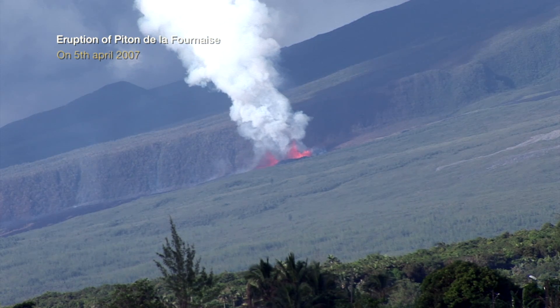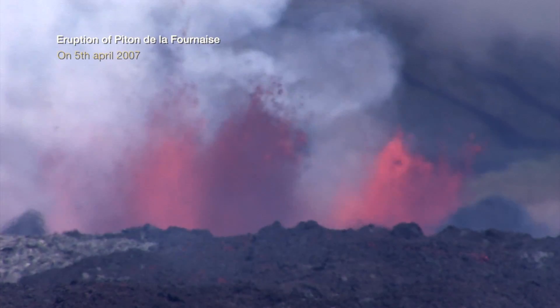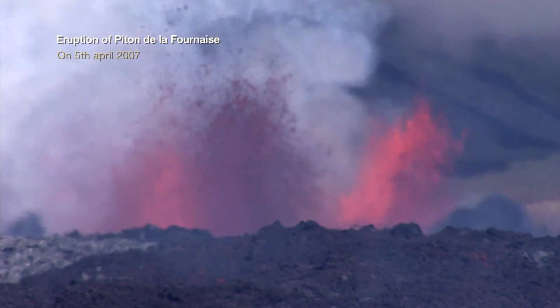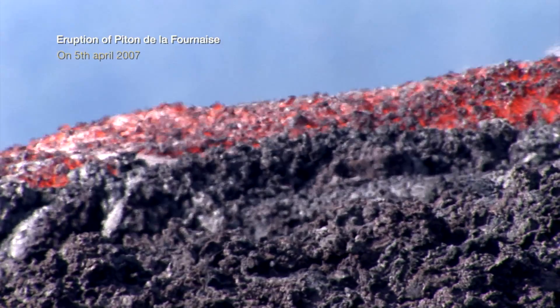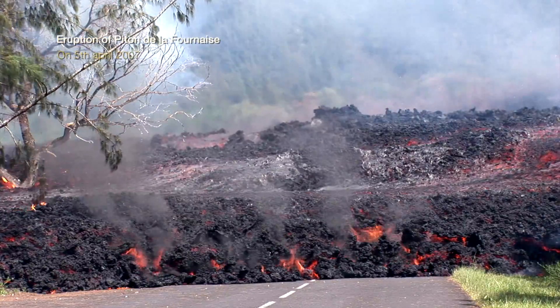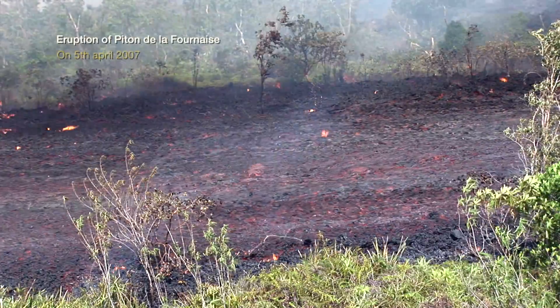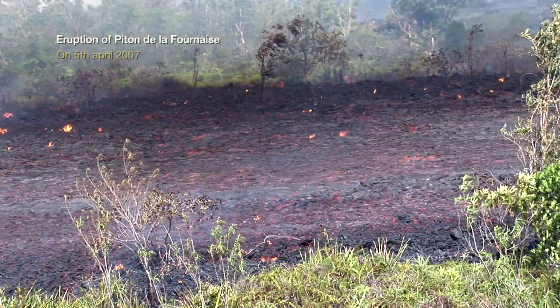Situated on Réunion Island, the Piton de la Fournaise is one of the most active basaltic volcanoes on the planet. In April 2007, a large-scale eruptive episode affected this small island of the Indian Ocean. Lava flows reached values rarely observed, with more than 100 cubic meters per second.